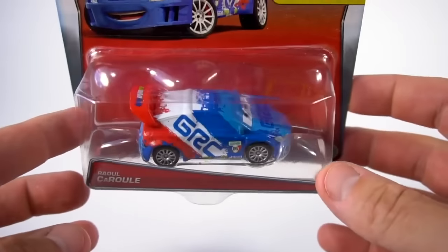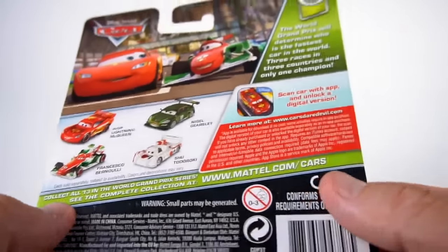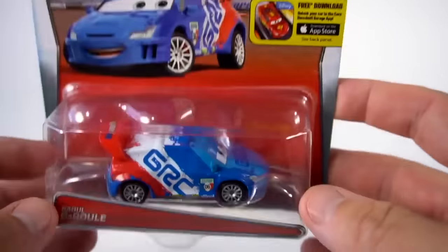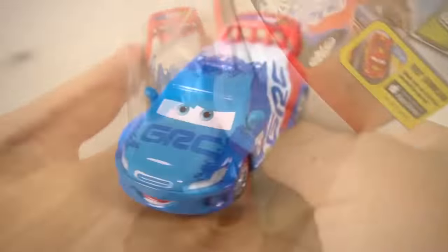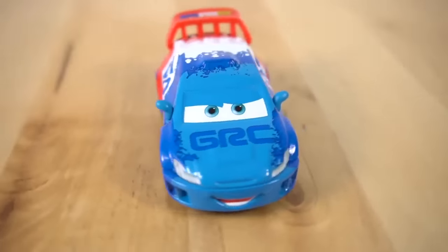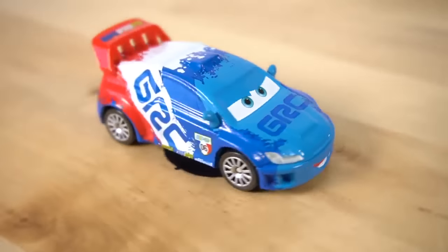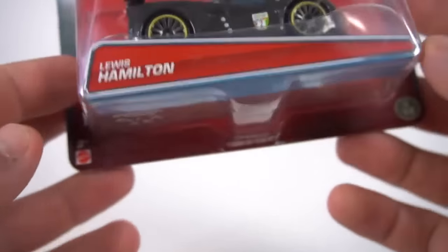Number four is Raul Çarul - number four out of thirteen. Pretty cool off-road rally car, and there is the back from World Grand Prix. Raul Çarul - let's open him up. He's ready to jump around and be a rally car. He showed his speed in Cars 2. There is Raul Çarul!